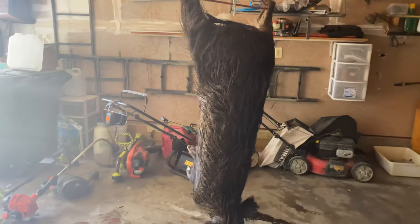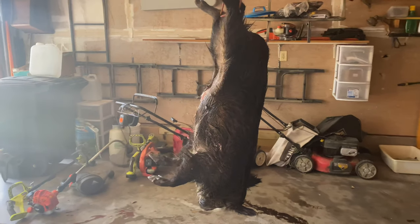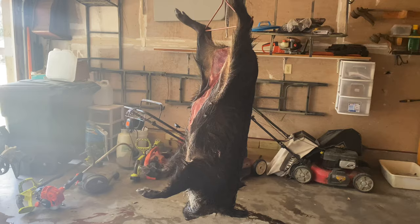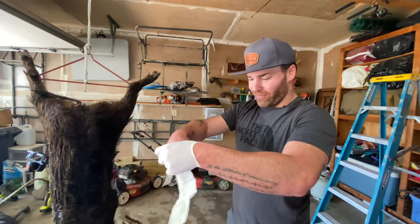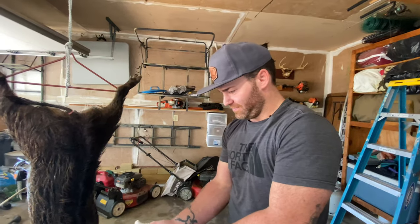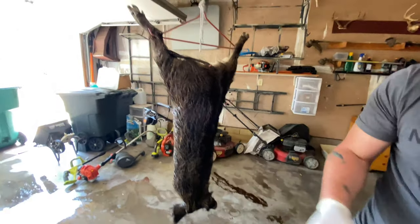You guys, this is going to be a Chelsea first — it's going to be a weird day. Let the fun begin. This is Jimmy's first pig, so he's got a lot of deer experience, but this will be interesting.